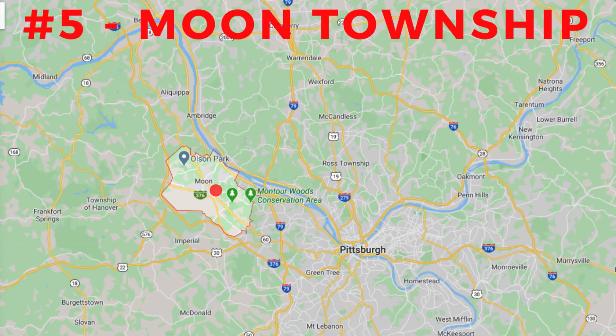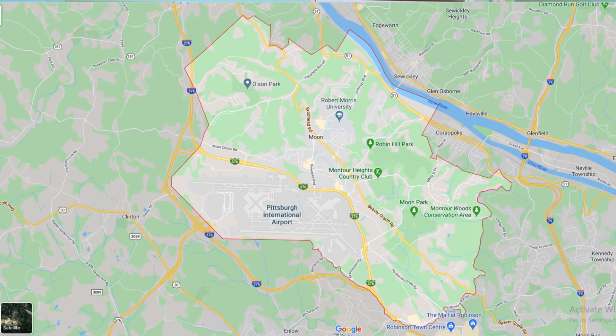Number five on my list of best suburbs in Pittsburgh is Moon Township. Moon lies about 12 miles west of downtown Pittsburgh. This is a popular area to live in with generally newer housing developments and easy access to the airport, plenty of retail, and Pittsburgh's best kept secret, Robert Morris University. Moon Township borders the Ohio River to the north and Pittsburgh International Airport to the south. Away from the main roads of Business 376 and University Boulevard, there are large pockets of residential housing plans tucked away among plenty of green space, parks, and golf courses.